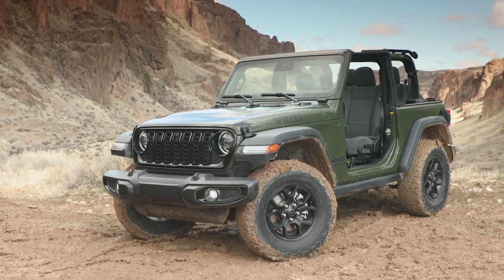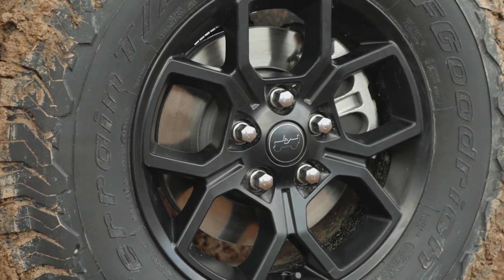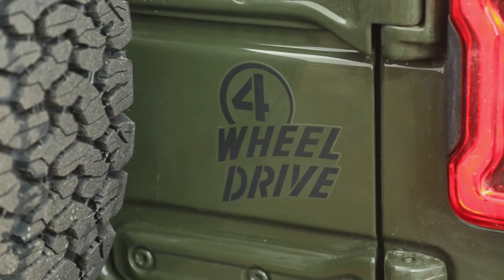The new Willys model has also been upgraded with bigger tires, higher ground clearance, and tall fender flares.